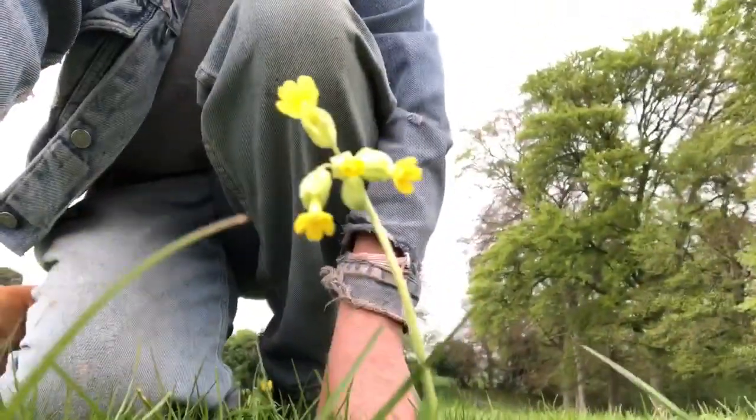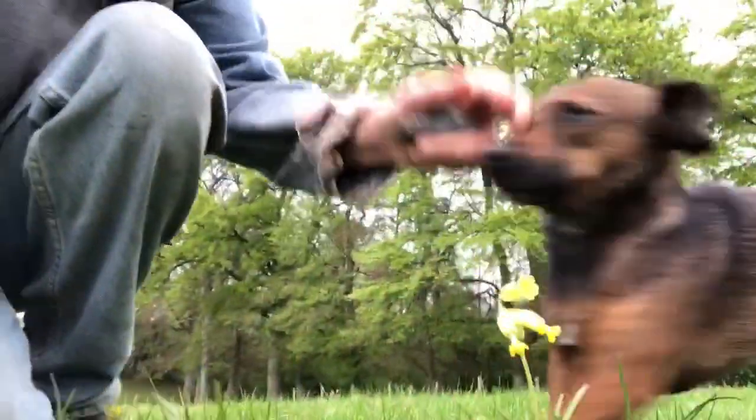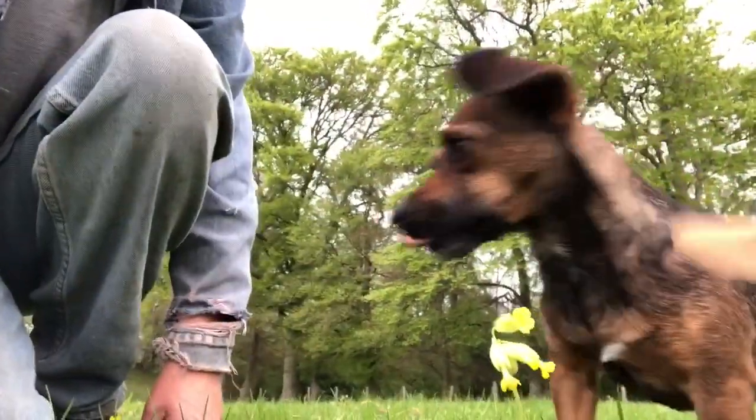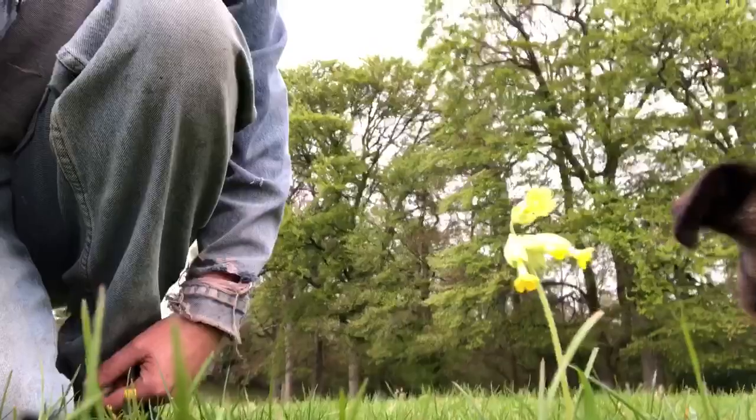These are the first two cowslips that have been in this field since I came home, so it's fantastic that this field has regenerated enough that wild cowslips are returning. It's possible, and I did it on a shoestring budget. It's taken me about 20 years, but still — brilliant news. Anyway, over and out.